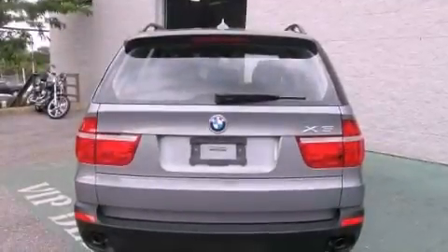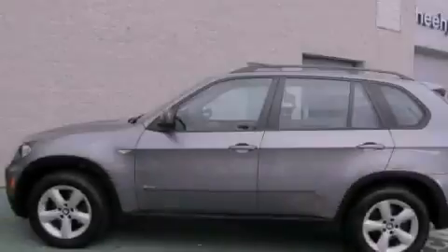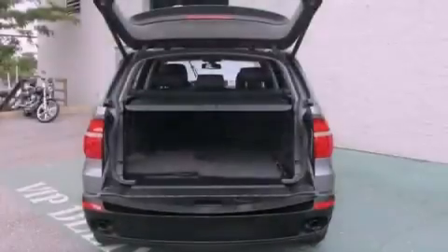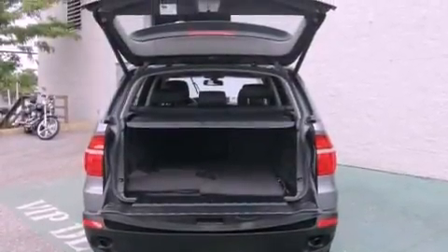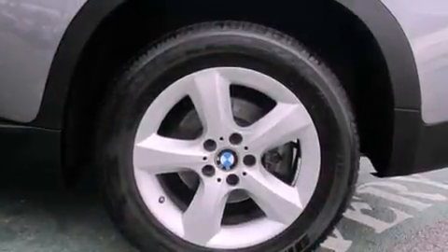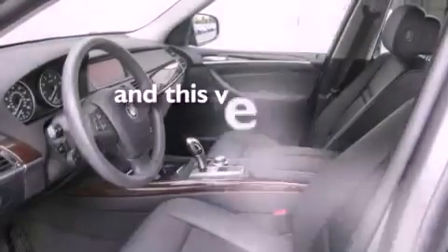Its top features include steering wheel memory settings, dual power seats, cruise control, 12 strategically positioned speakers, a leather-wrapped steering wheel, a four-wheel independent suspension, alloy wheels, traction control and stability control systems, air conditioning with automatic climate control, and this vehicle has less than 42,000 miles.